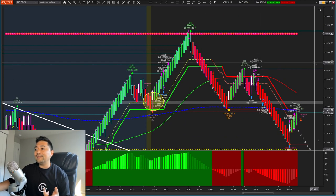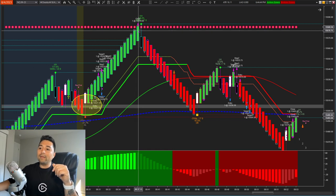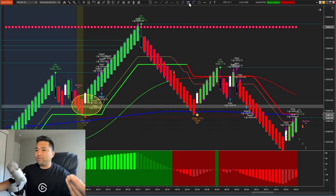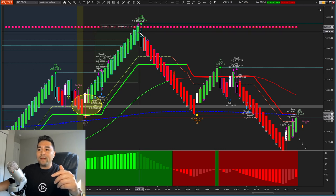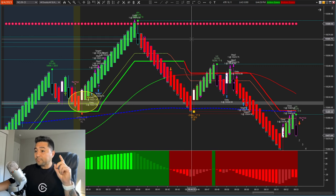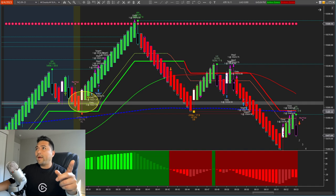Let me zoom in so you can see how clean that exit was. Entry, exit, one trade, one kill — over 100 ticks. We scaled into that trade — 195 ticks on the first trade. And we called that live in our Discord room.